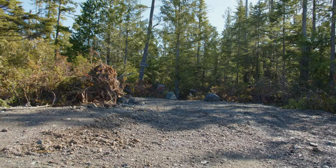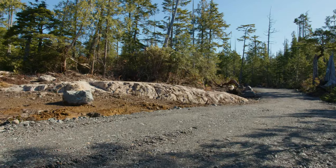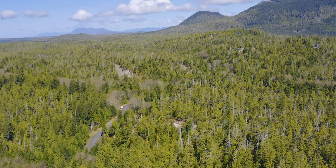The lot faces southwest and slopes southwest, so it's just sun all day. It's a beautiful lot — you should come have a look.